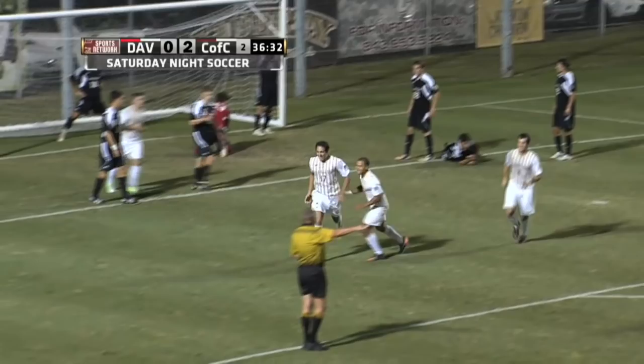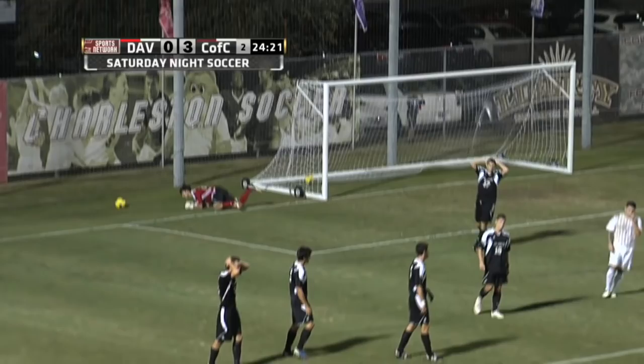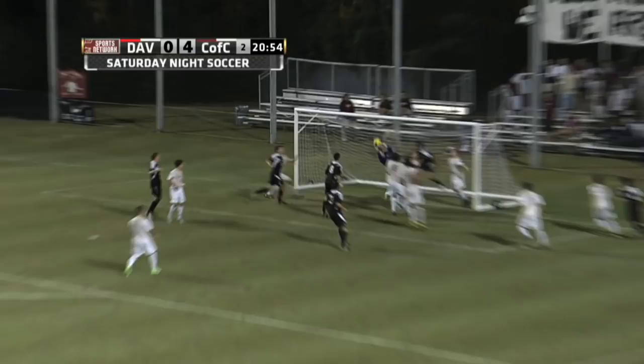The Cougars strike again. And there's De Silva bending it in. What a shot.